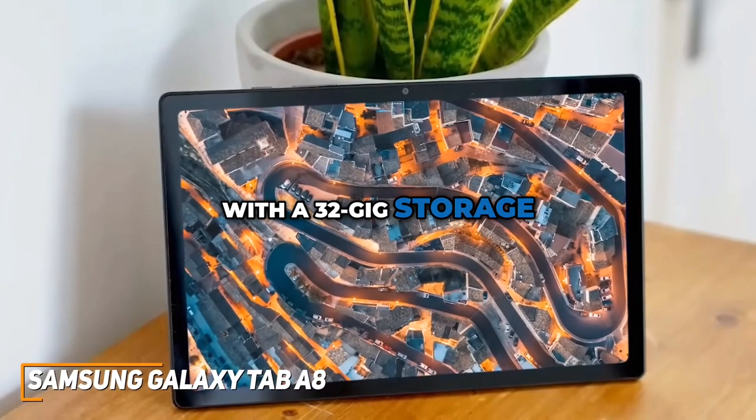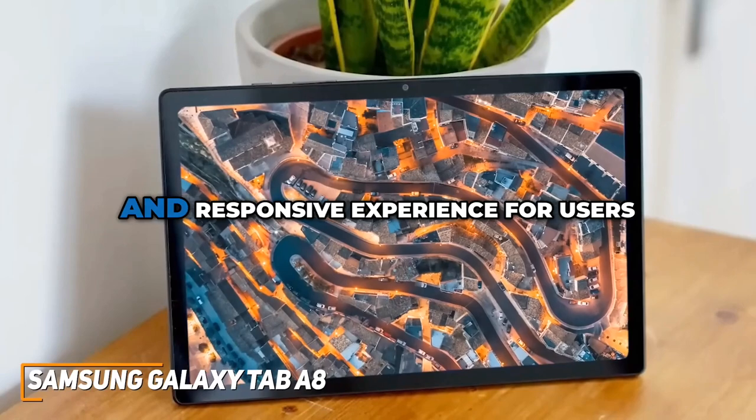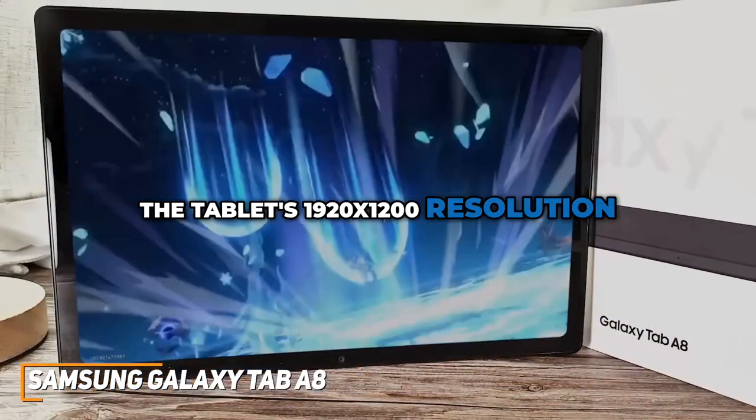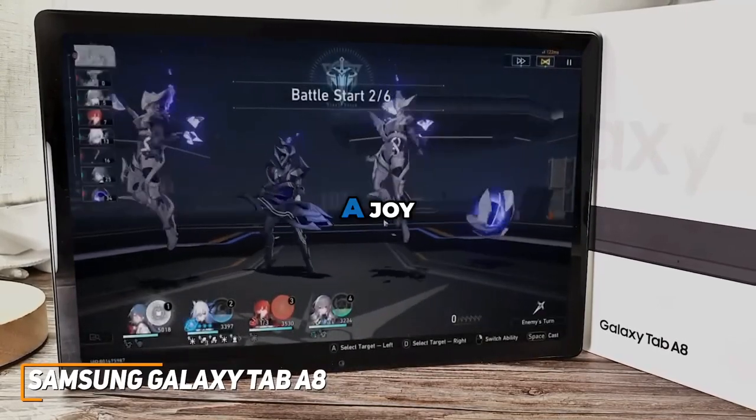With a 32GB storage and 3GB of RAM configuration, it provides a smooth and responsive experience for users. The tablet's 1920x1200 resolution display delivers vibrant colors and makes media consumption a joy.